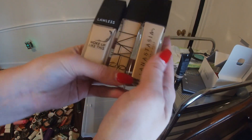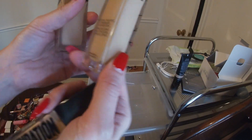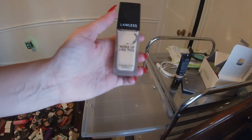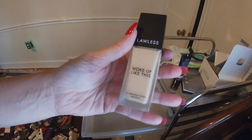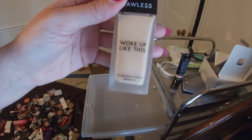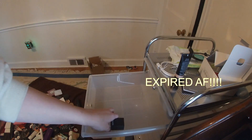Here are my last three: the ABH foundation, the NARS Natural Radiant — that's a beautiful one — and then the Lawless 'Woke Up Like This.' I liked this one but it got kind of hard to blend, so I don't know if it's expired. I've had it for a while.